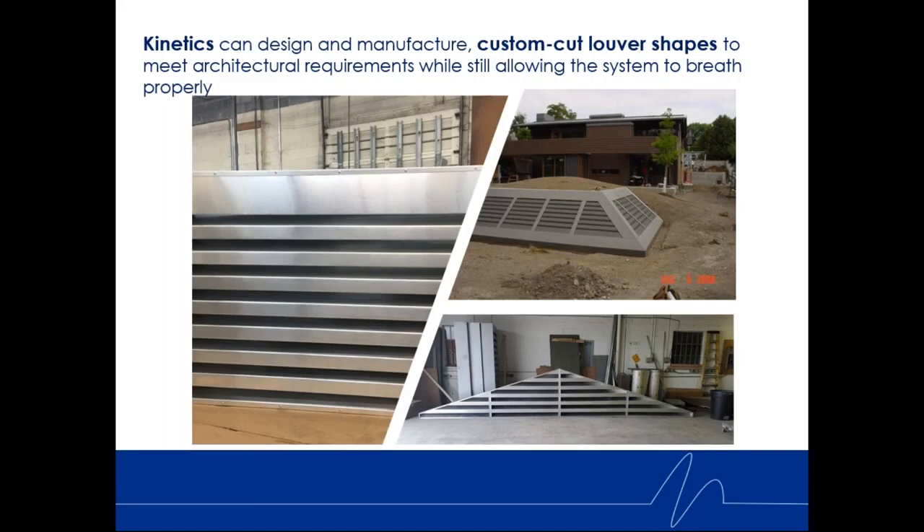Kinetics can design and manufacture not just rectangular louvers but custom cut louver shapes. Using SolidWorks, our internal analysis tools, and automated DXF laser cutting, we can make triangles or other shapes if needed. In the lower right example, you can see a triangular louver fitting into part of a building — the architect wants that look while also needing the correct noise reduction and back pressure. Louvers do not need to be rectangular with sharp edge cuts.